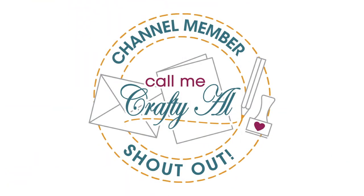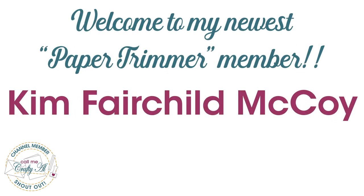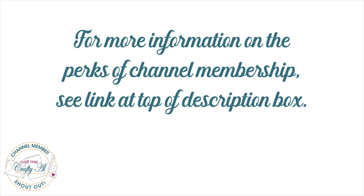Before we get to the cards, I did want to stop by with a special channel member shout out. I would like to say welcome and thank you to my newest paper trimmer level member, Kim Fairchild McCoy — thank you so much for your support. Thank you as well to all of my channel members; you keep me creating here on YouTube and sheetload of cards free for all. If you're ever interested in finding out more about the perks of channel membership, I do have a link in the description box below.